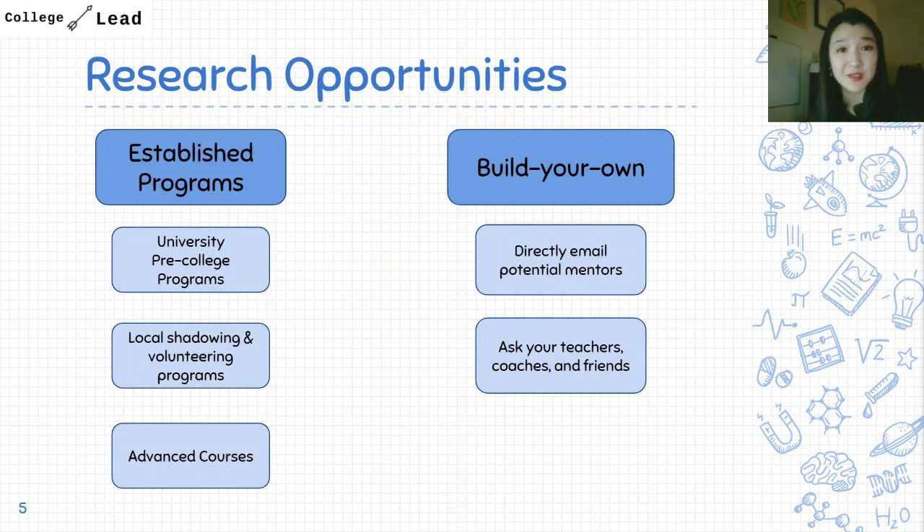If you have trouble finding any of these programs, another option is to build your own experience. One strategy is to directly email potential mentors, which I'll discuss more shortly. Another is to ask your teachers, coaches, and friends if they know anyone you could work with. I actually recently shared a video on how to get an internship that doesn't exist — for example, I landed an internship at the local district attorney's office just by emailing my mock trial coach. I'll link that video and the exact email I used.